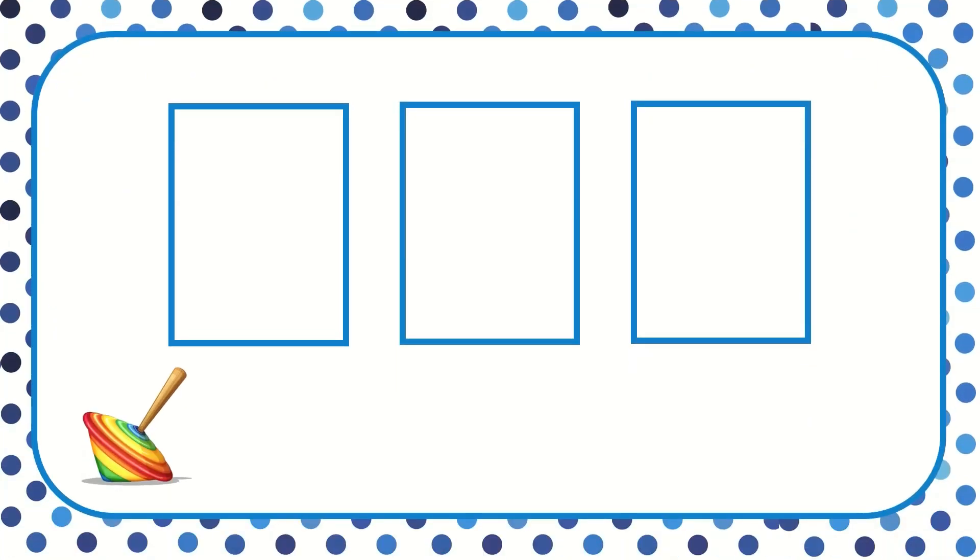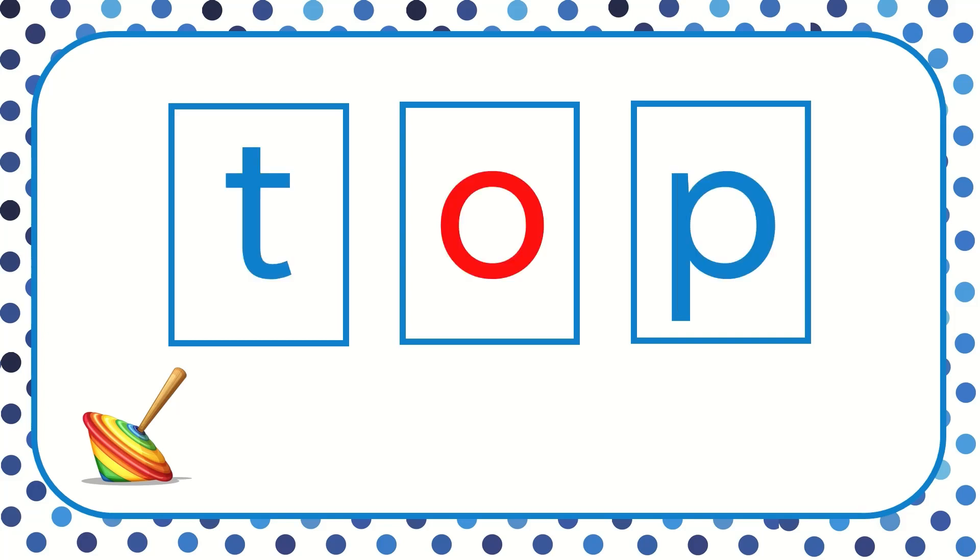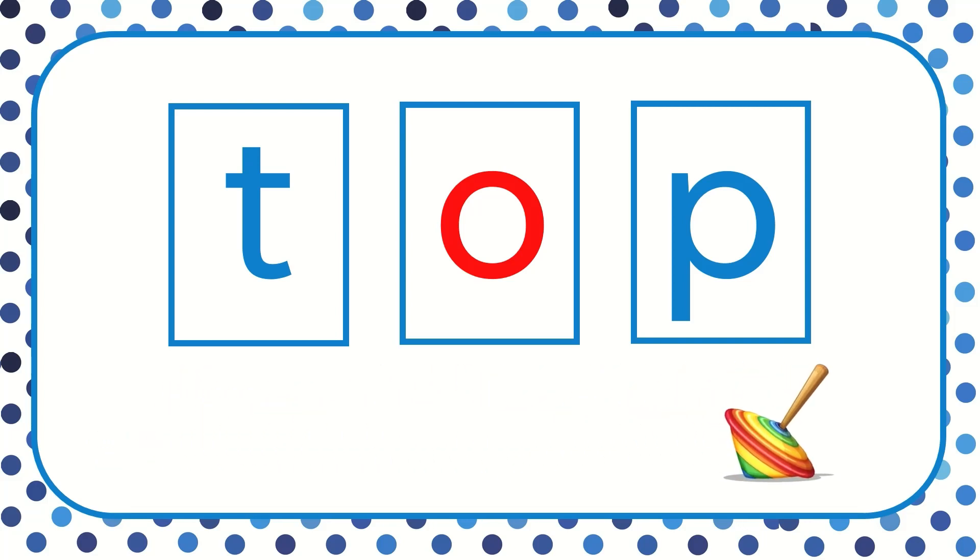Let's read this word. T, aw, p. All together now. Top. The word is top. The top spins round and round.